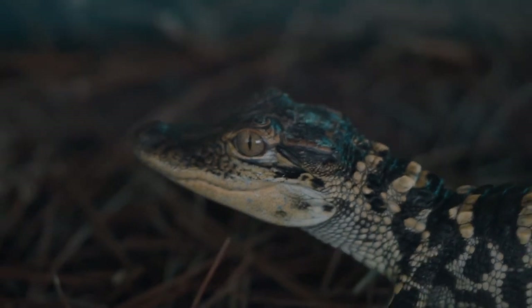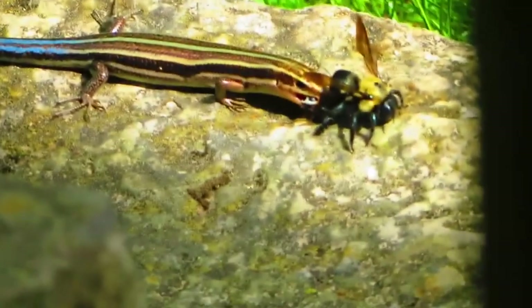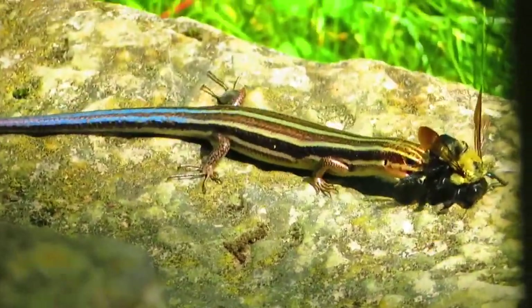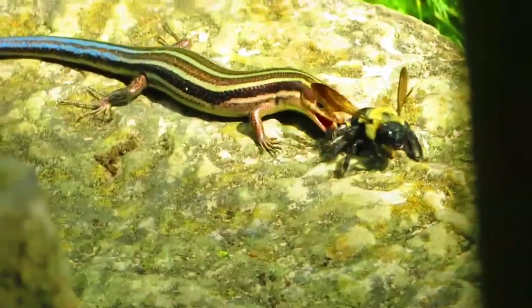Supposedly they taste terrible, but that doesn't stop other lizards, snakes, birds, and carnivorous mammals from eating them. In turn, five-lined skinks eat roaches, spiders, and other arthropods, as well as worms and even baby mice. They can live about half a decade.